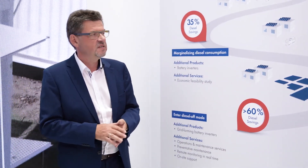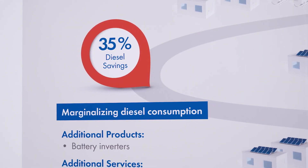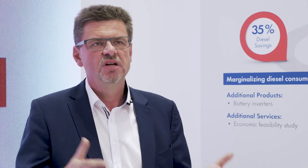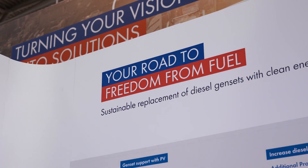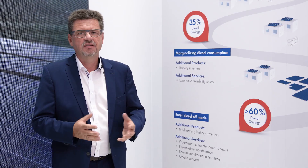If you want to save more, we need a battery. A battery allows us to shift energy from PV generation hours at lunchtime to the evening hours, maybe even at night, and to smoothen diesel operation. With diesel running at constant speed and constant power, we can save a lot of fuel using battery and renewables.